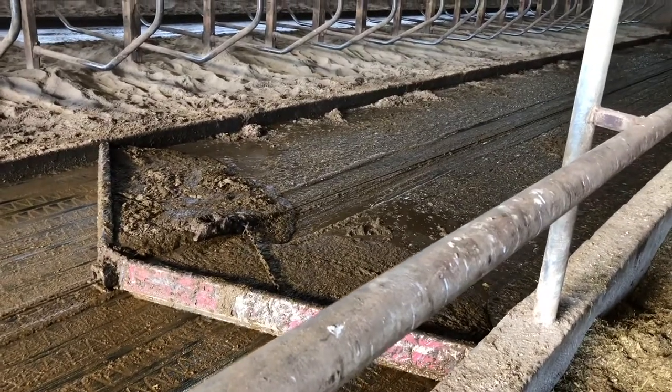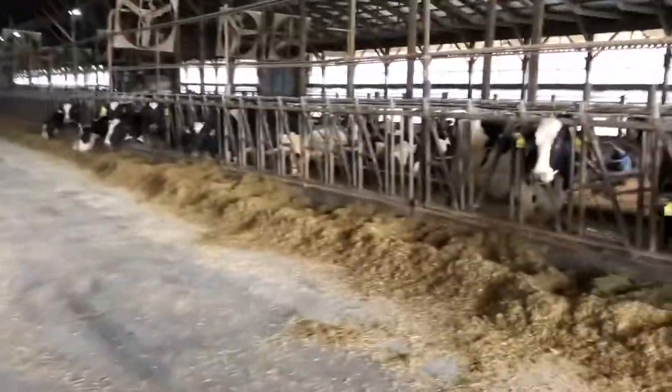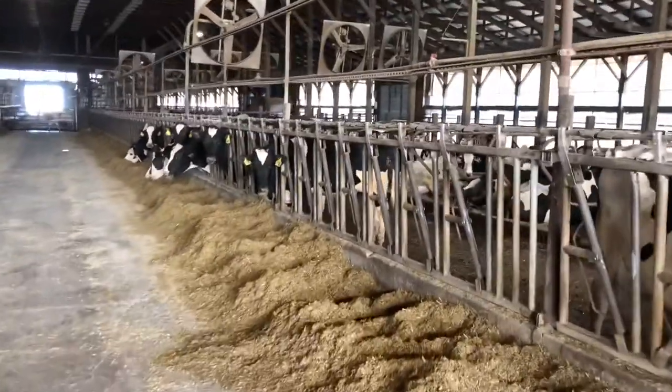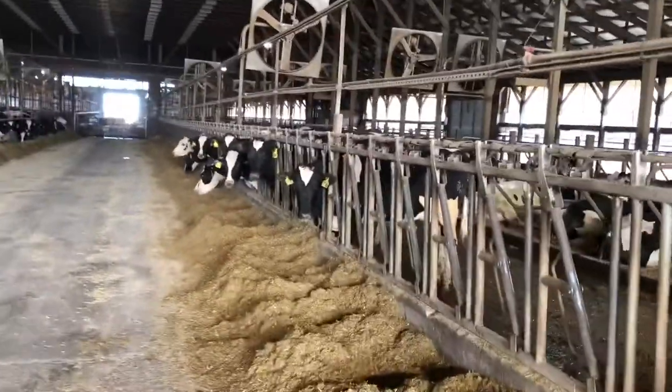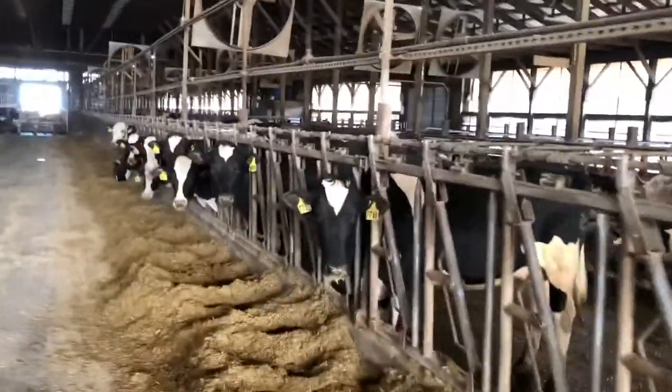While this side is going down and scraping all the manure out of the way, on the other side where the cows are it's on a pulley system. I believe it has already made its way down, and as the one side scrapes the other side is coming back up this way and will return. So somewhere down here is a scraper on its return trip.